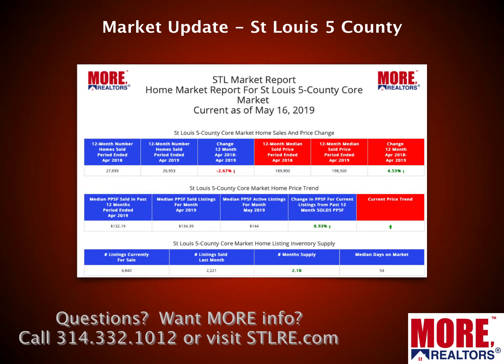This is our STL Market Report — something else you won't find anywhere else because we developed it. It looks at the most recent 12-month period and compares it to the prior 12-month period, so instead of just looking at a year-over-year number for a single month, this gives you a rolling 12-month view. It's probably the most accurate way to get your head around the market and see trends. Home sales for the 12-month period ending April are down about two and two-thirds percent from the prior period, while prices are up about four and a half percent.